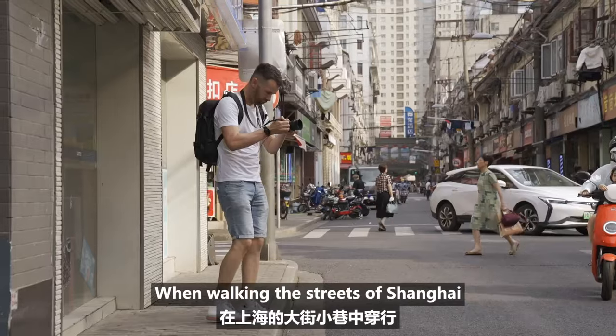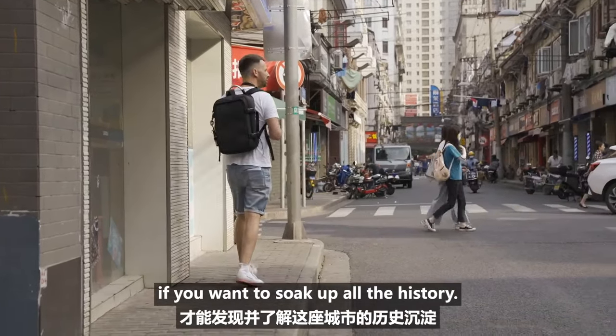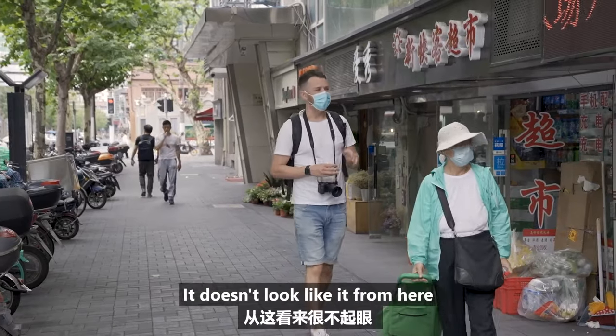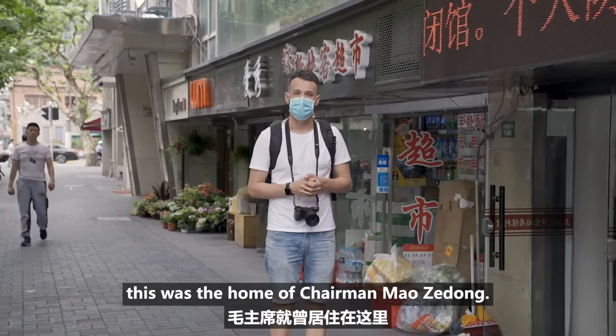When walking the streets of Shanghai, you often need to pay close attention if you want to soak up all the history. One such place is here at number 120 Maoming Road. It doesn't look like it from here, but in 1924, this was the home of Chairman Mao Zedong.